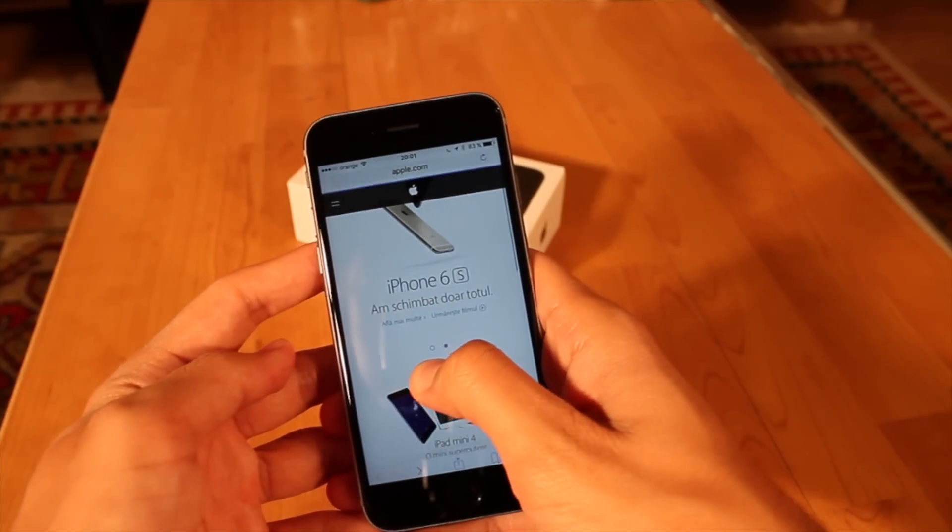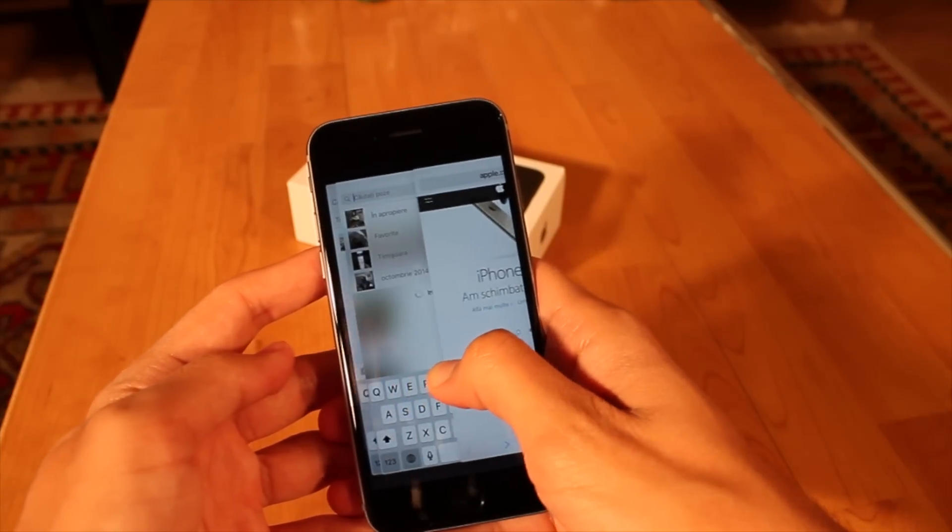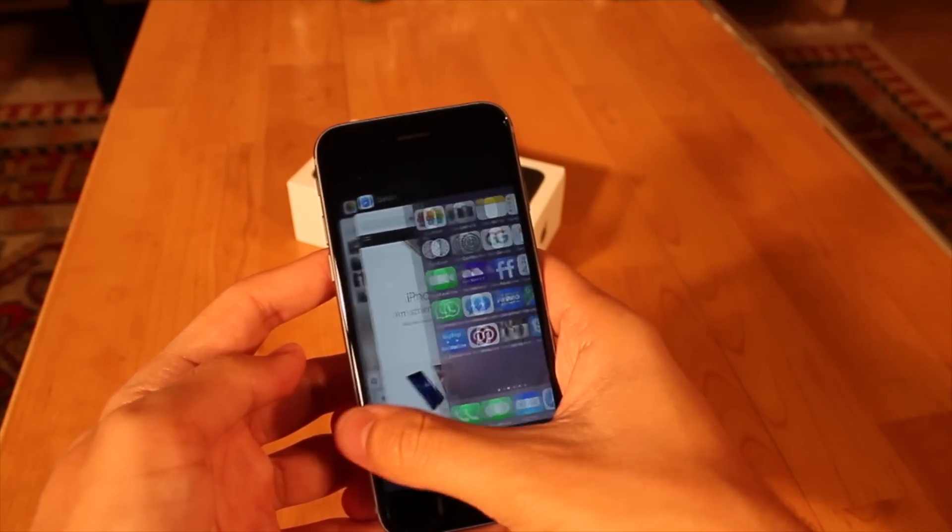Something else related to 3D Touch that I like is the new vibration motor. The vibration on the iPhone 6s is much more subtle than on the 6 and previous iPhones, and it just has a nicer feel. I can't really explain it, but it sounds nicer and when you have it in your hands it's a lot smoother — it's one of those things that makes an iPhone an iPhone, the attention to detail.